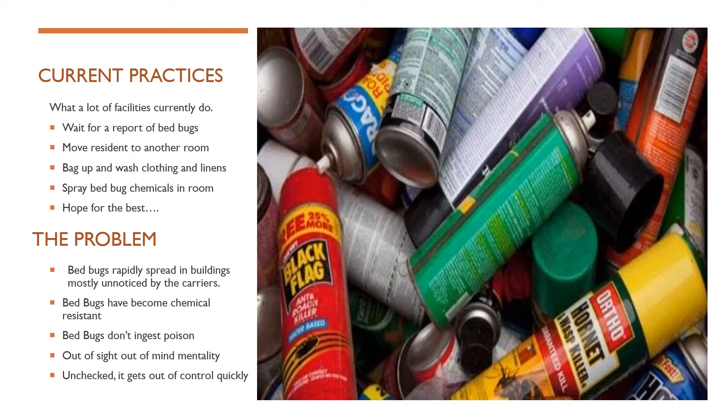The problem with current practices used in many facilities is that it can cause further spreading of bed bugs. Bed bugs are blood-sucking insects that have become chemical resistant over the last couple of decades. And once facilities have gone through their current practice, they move tenants back in, and with the many other demands going on in the facility, bed bug management becomes kind of an out-of-sight, out-of-mind issue.